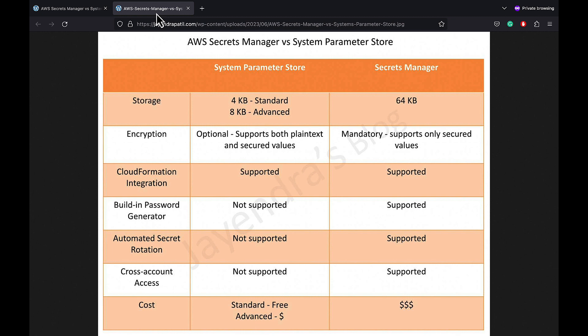In terms of encryption, encryption is optional for Systems Manager Parameter Store, whereas encryption is mandatory for Secrets Manager and you cannot opt out. Encryption for both services can be done using the AWS Key Management Service, or KMS.